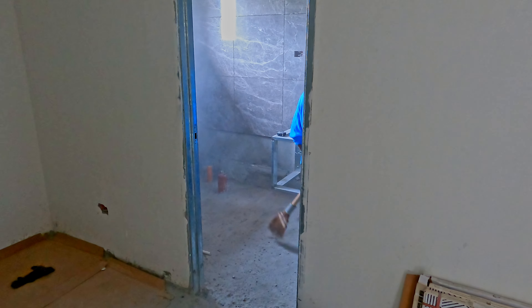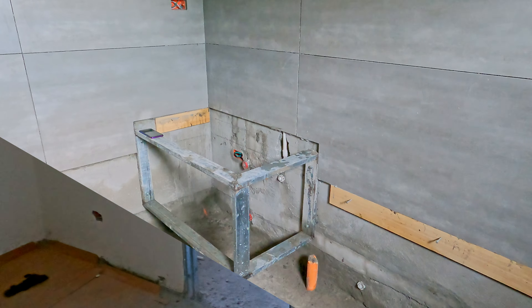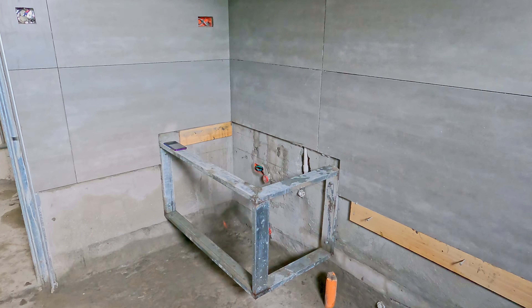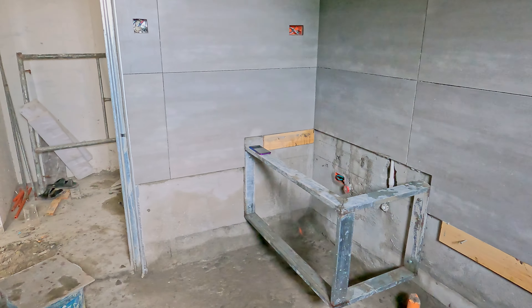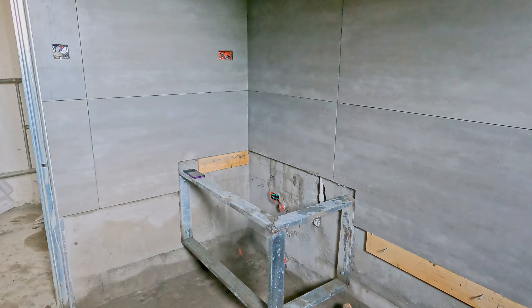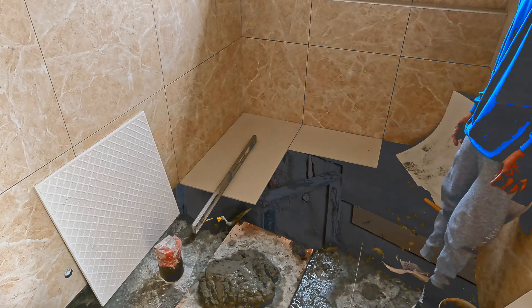Alex's bathroom - it looks to me like there's just a little bit of preparation here, a bit of clean up before waterproofing the floor. George's bathroom - still this little area in this corner which has not yet had tiles. Everything else, all the other tiles in here, are done.